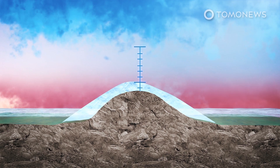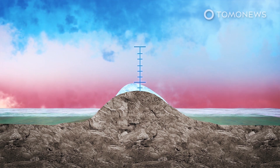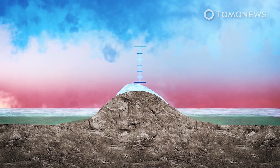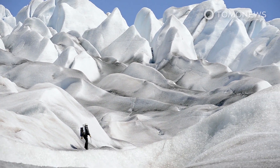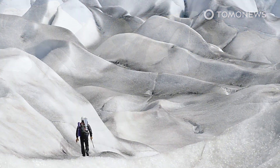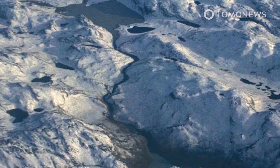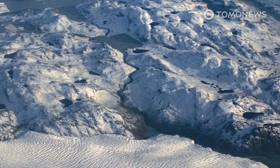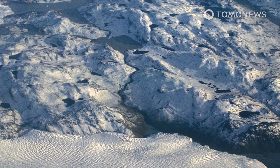Boers said the findings suggest there will be substantially increased melting in the near future — ice equivalent to one to two meters of sea level rise was probably already doomed to melt, though this would take centuries, and melting the whole ice sheet would take a millennium. Scientists say any large-scale melting of the Greenland ice sheet could halt the Gulf Stream ocean current, with potential knock-on effects on the Amazon rainforest and tropical monsoons.